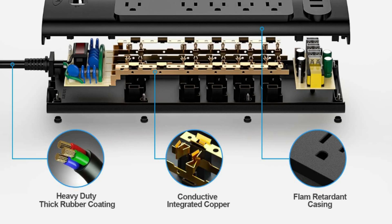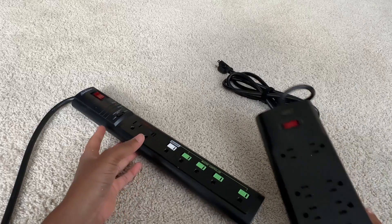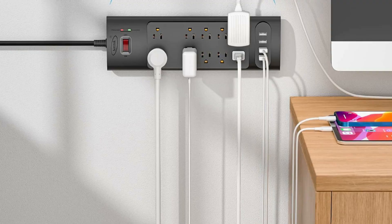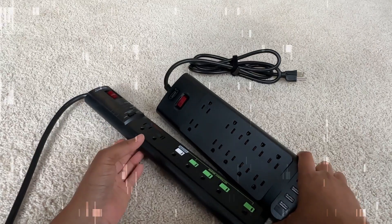Three complementary surge protection circuits: TVS (transient voltage suppressor), MOV (metal oxide varistor), and GDT (gas discharge tube), with a minimum energy absorbing capacity of 2100 joules — much more quickly and reliably than the traditional MOV surge protector circuit.